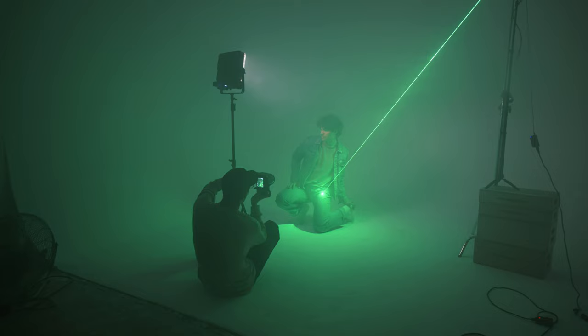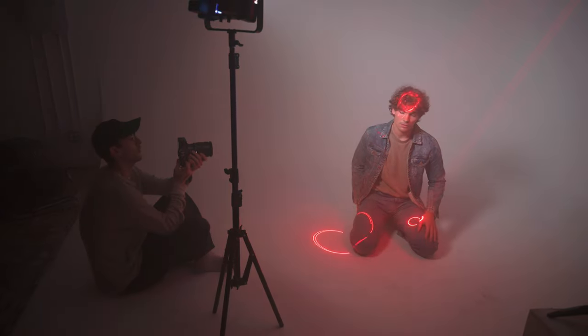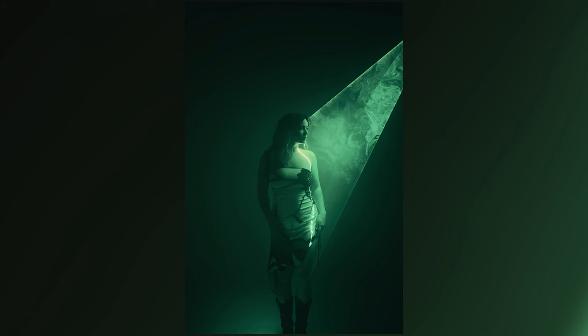I feel like the Nikon ZF is a camera that really caters to all kinds of photographers within tons of different genres. Whether you specialize in concert or portrait photography like myself, the ZF offers a ton of features that I know will match all of your needs as a creator.